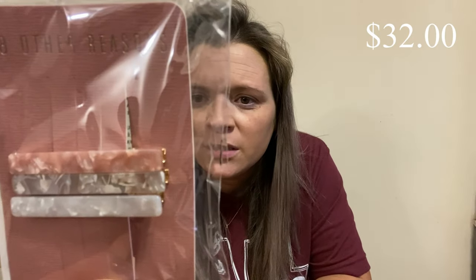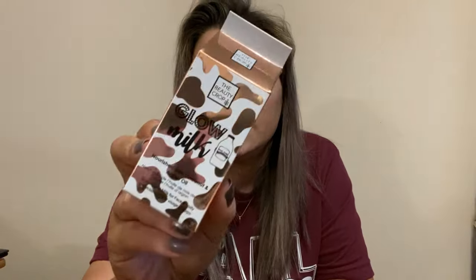Then there is this — it's a glow milk, it's by The Beauty Crop. It is a highlighter. From what I've figured out, it's vegan, it has coconut and argan oil. And isn't the packaging cool? It has a smiley face. I like the packaging, I thought it was different.